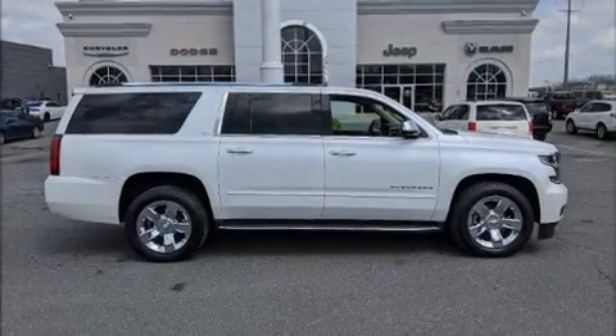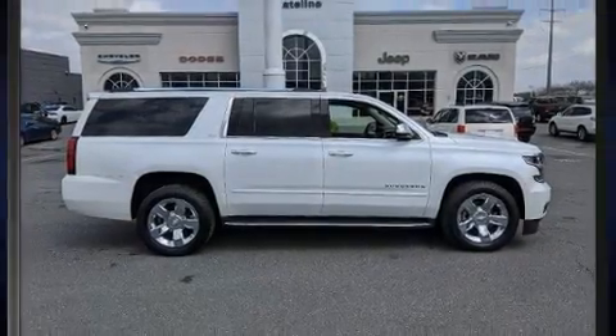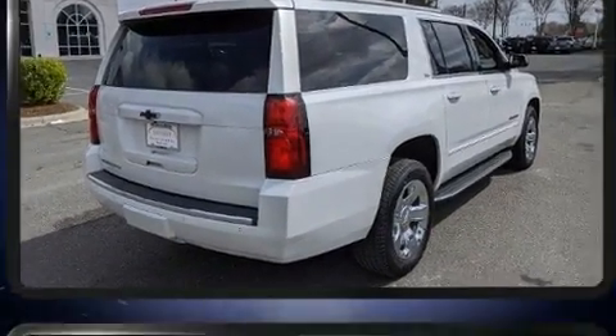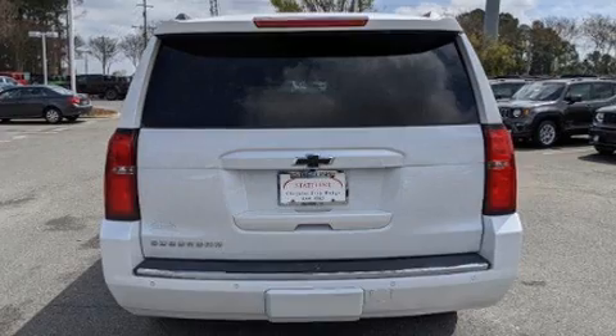Load your family into the 2016 Chevrolet Suburban. Under the hood, you'll find an 8-cylinder engine with more than 350 horsepower. And for added security, Dynamic Stability Control supplements the drivetrain.